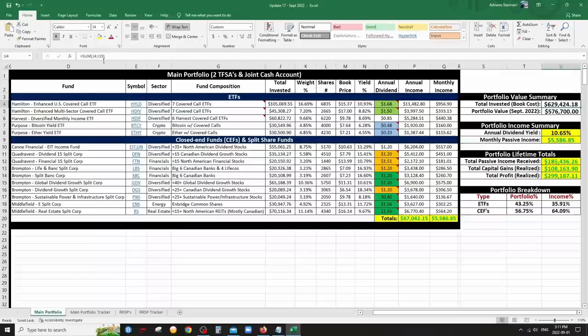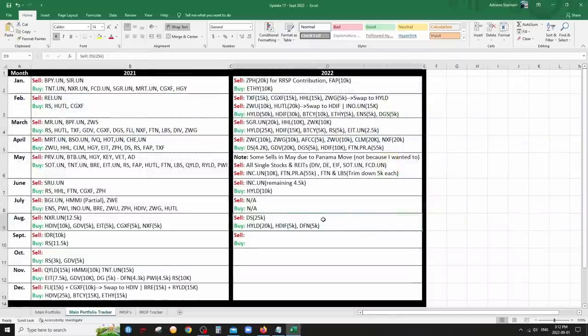The big change this month: last month I was contemplating getting rid of DS — a really nice closed-end fund from Quadravest, Dividend 15's twin brother. I was up on it significantly and decided to sell. I sold my $25,000 worth of DS and made a $5,000 profit, getting $30,000. I distributed the $30,000 mostly to HYLD, which has really good value right now. $5,000 went to HDF because they added a Canadian ETF to it, and $5,000 went to DFN. This actually increased my passive income by about $60 a month.